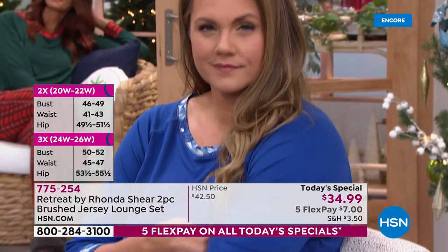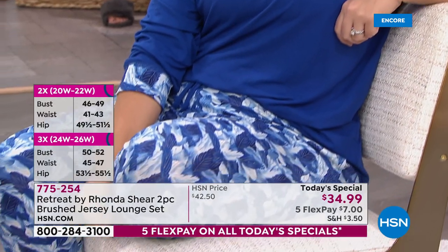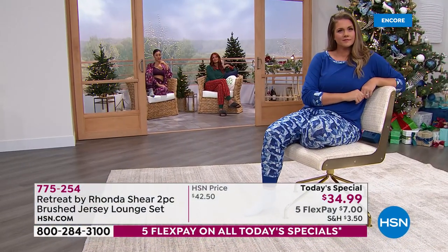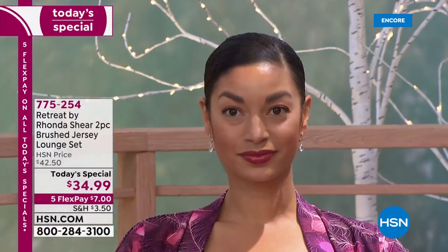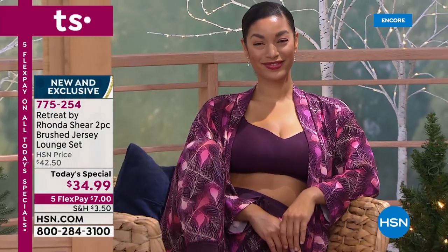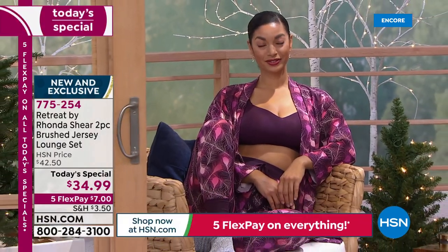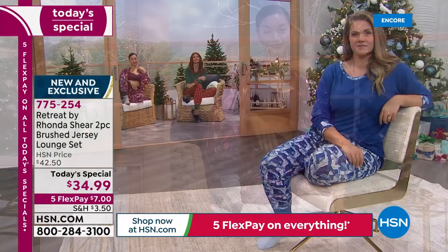Everything comfy and cozy — we all deserve to feel great, even when we're just lounging around. Emily is wearing that gorgeous cobalt blue called Frost Leaves. It's got all the blues that you love — the lights, the pale blues, the cobalt, and even some gold veining. On Brooke right now — that color's so good on you, girl — she's wearing it in that Plum Feather color. You've got pinks and mauves and all these purples in there. It's gorgeous.